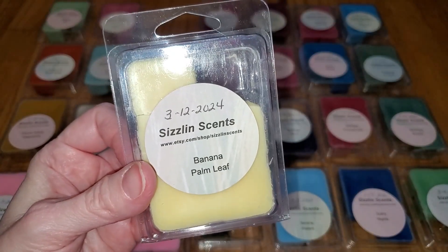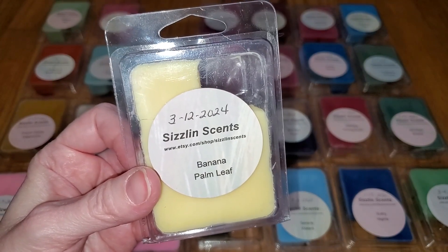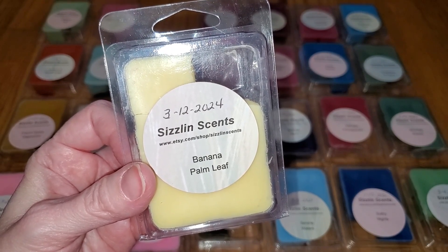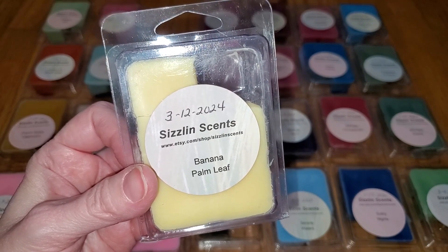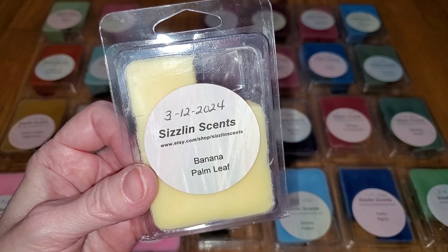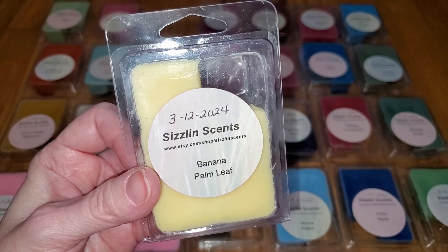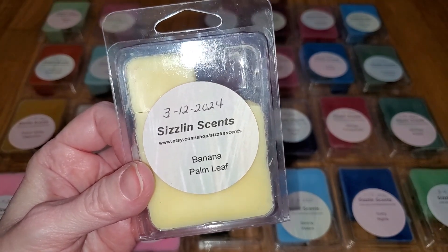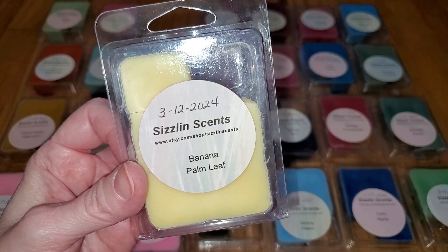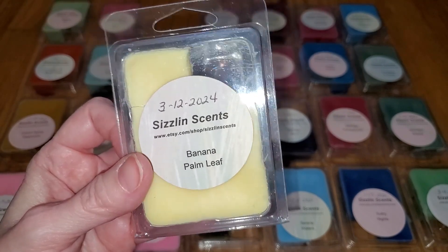Next we have Banana Palm Leaf. Notes are tropical fusion nuances of pineapple leaves, dragon apple, banana puree, and palm wood. On cold sniff, this smells like pineapple, banana, and a hint of coconut. I also think there's a hint of vanilla and maybe a smidgen of a perfumey note. I don't smell palm per se, which is a nutty coconut scent with a hint of light wood, and this scent doesn't have any nutty or woodsy notes. I actually really like it. When melted, the banana note does dissipate and I smell more of the pineapple and coconut. The throw is medium, a 3 out of 5, would do well in a small to medium-sized room.